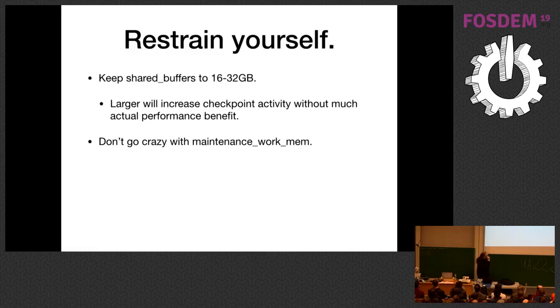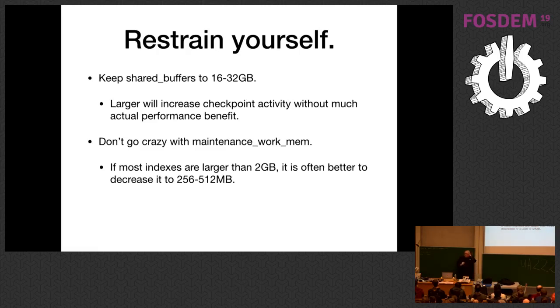Maintenance_work_mem is interesting. There's a tendency with a giant system — say 512 gigabytes of main memory — to set maintenance_work_mem to a really big number, like 20 gigabytes. Auto vacuum was never finishing. When we turned it back down to 512 megabytes, auto vacuum finished much faster. This is counterintuitive, but really high values of work_mem don't improve performance significantly. Purely experientially, if most of your indexes are larger than a couple gigabytes, it actually improves performance to decrease maintenance_work_mem to 256–512 megabytes, making auto vacuum cycles faster.